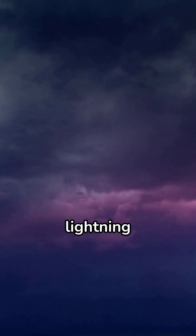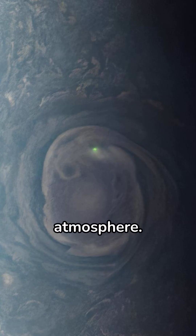Jupiter experiences massive lightning storms many times more powerful than those on Earth. These lightning bolts are typically found in the water cloud layer deep within the atmosphere.